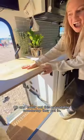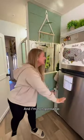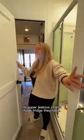Check out this extendable countertop they put in. All the decor they chose has such a personal touch and feels so inviting, and I'm not gonna lie, I'm super jealous of this huge fridge they have.